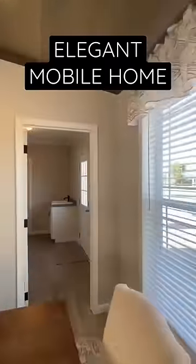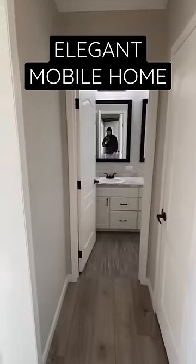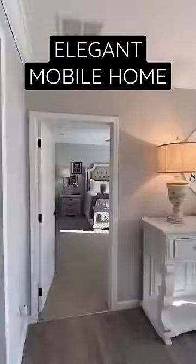Now I'm always telling y'all, but for real — this is when you want to check out the full tour. All the information you need is in the link in our bio and in our description. Three bed, two bath.